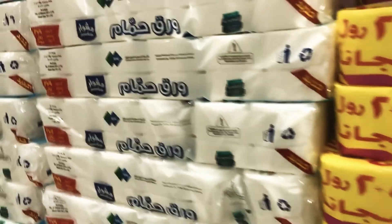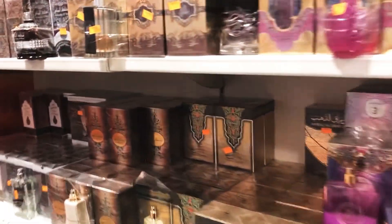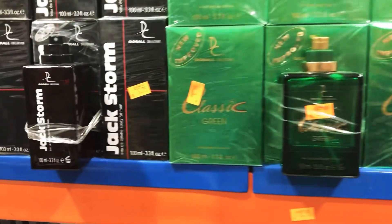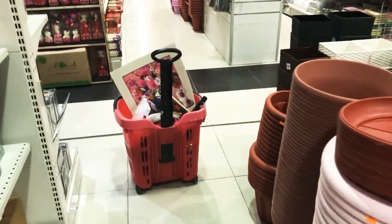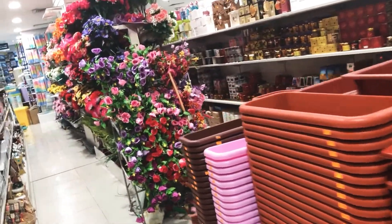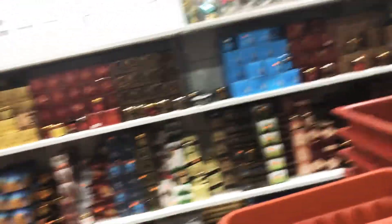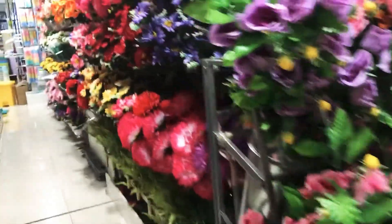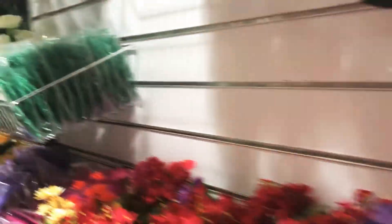This is the perfume section — they have so many perfumes at really cheap prices, worth a try. And here is the section for fake flowers — not real obviously, but good for decoration and very beautiful.